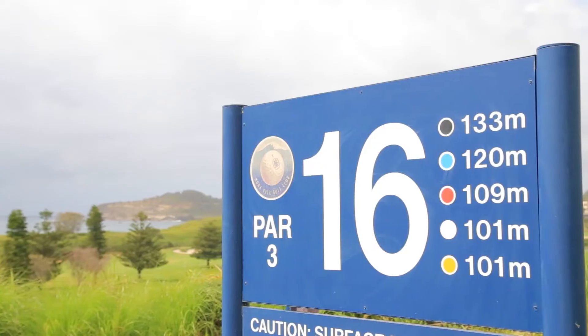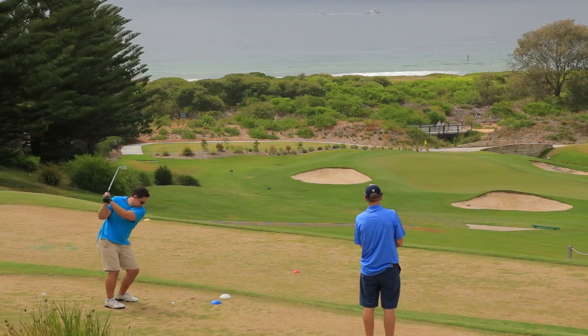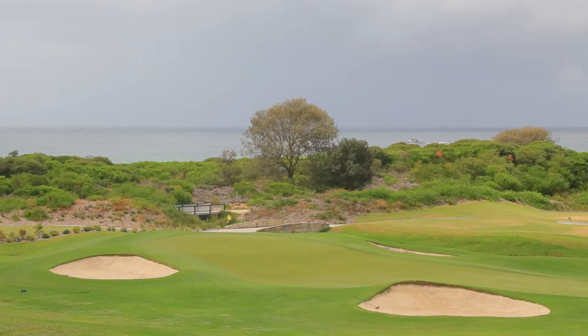The 16th hole at Mona Vale Golf Club, while small in terms of length, provides the biggest thrill of any hole at the Northern Beaches layout. Significantly downhill from the tee, the Pacific Ocean looms large in the background.